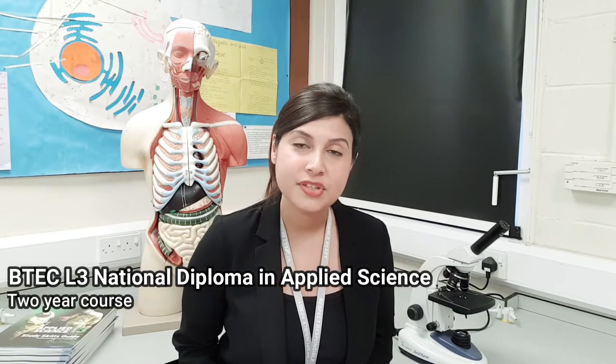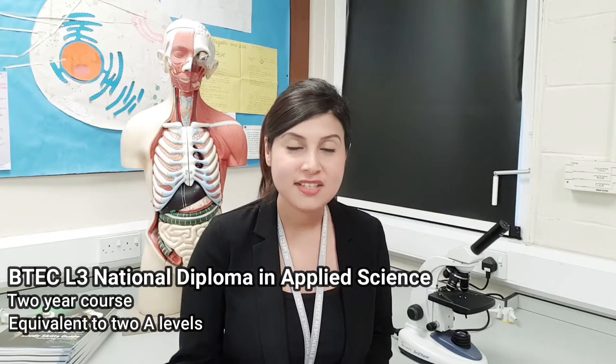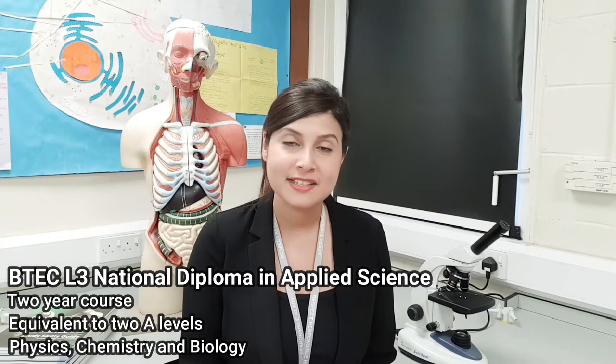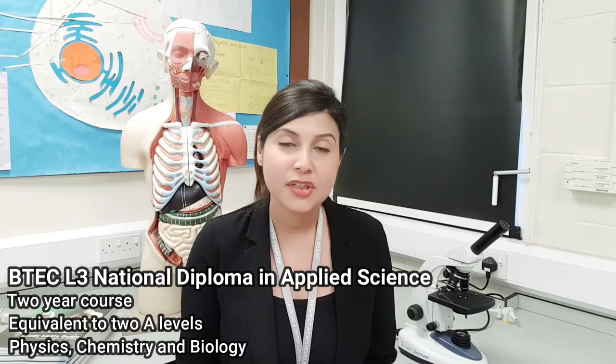It is a two-year course that is equivalent to two A levels and the content is a mixture of physics, chemistry and biology. So this course is a fusion of these three branches of science and it also includes a bit of mathematics too.